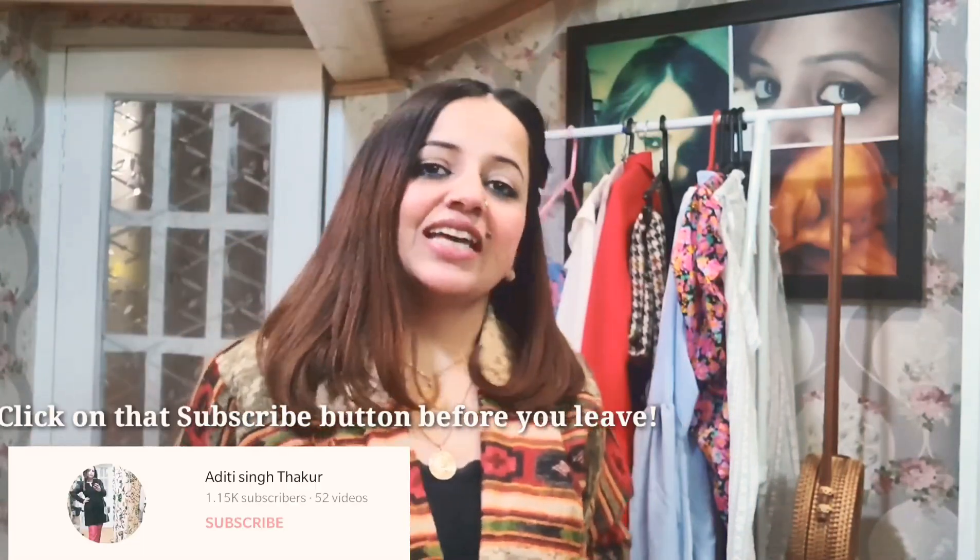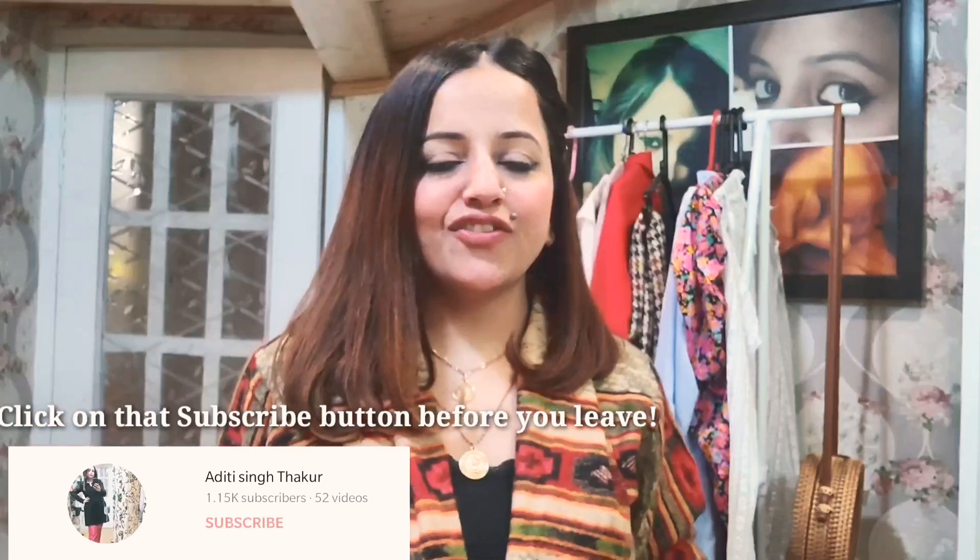I hope this video was good. Let me know in the comments how you feel about this particular series — it's the first one. If you're interested to see anything specific, let me know. That's about it. Thank you so much for watching. I'll see you very soon in my next one. Until then, bye-bye.